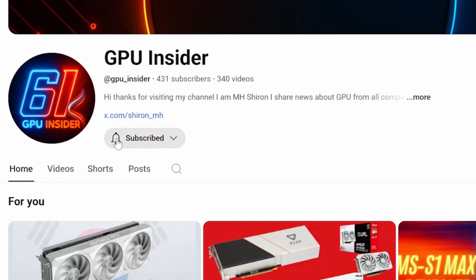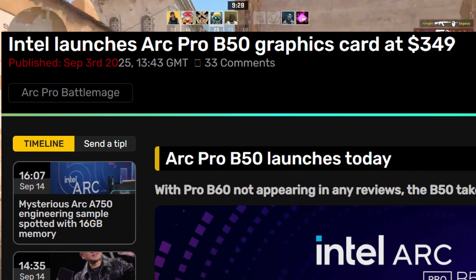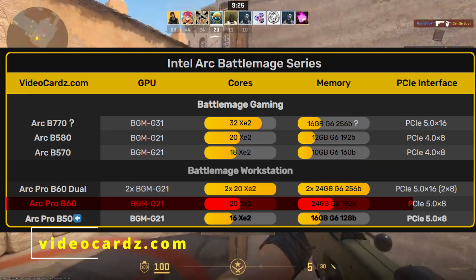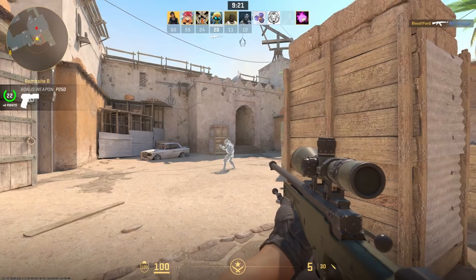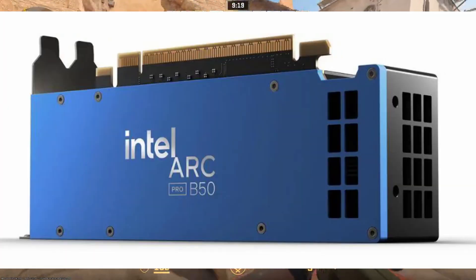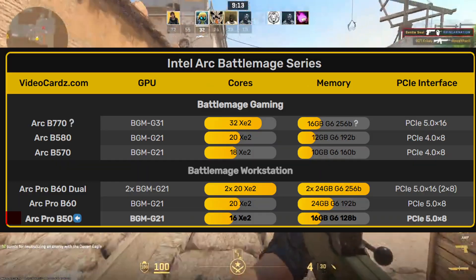Intel launched the Arc Pro B50 on September 3rd, 2025. Intel's other card, the Arc Pro B60, didn't appear in reviews and was quietly launched last month. But with the B50, Intel is clearly taking a different approach and pushing it out more publicly. It is basically a low-power sibling of the bigger Battlemage GPUs.